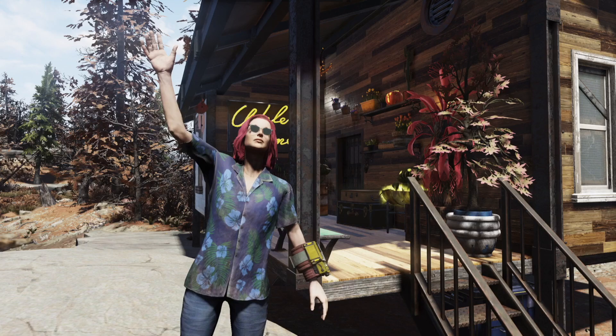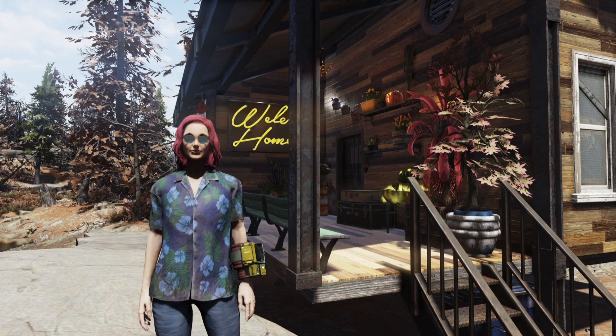What's up, Wastelanders? How's everybody doing today? I'm doing great, and I hope you are too. It's me, Kiki B. Welcome to a brand new episode of Kiki B Plays Fallout 76. Did you miss me? I missed you.